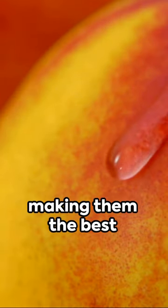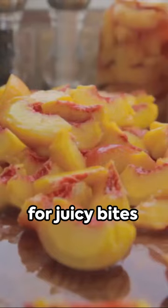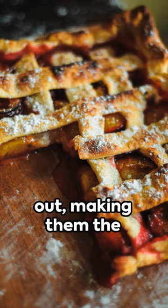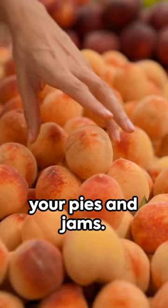Clingstones grip their stone for dear life, making them the best for juicy bites straight off the pit. Freestones? As the name suggests, their pits practically jump out, making them the dream ingredient for your pies and jams.